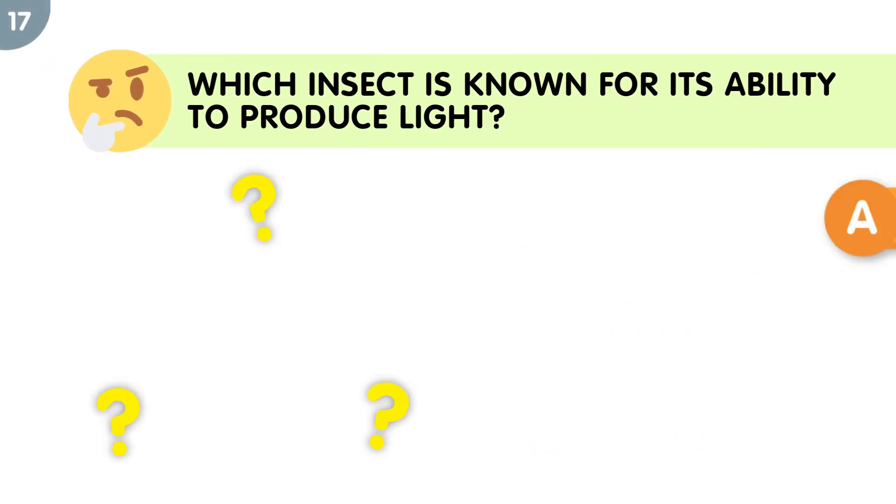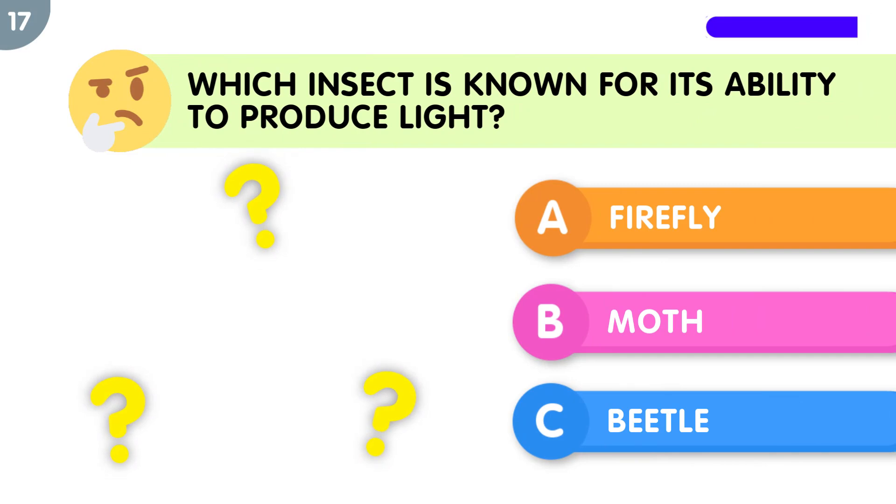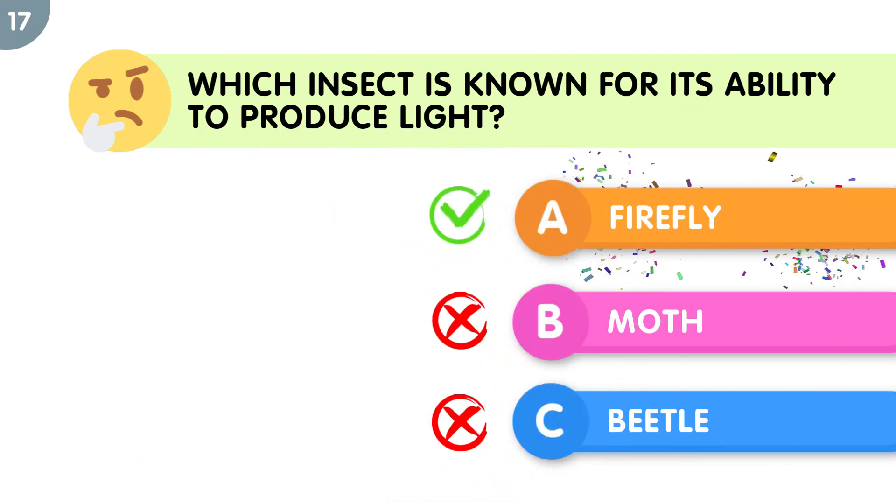Which insect is known for its ability to produce light? The correct answer is firefly.